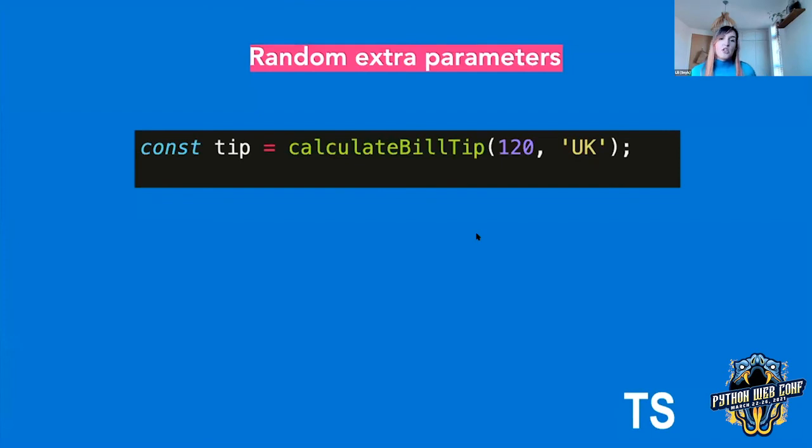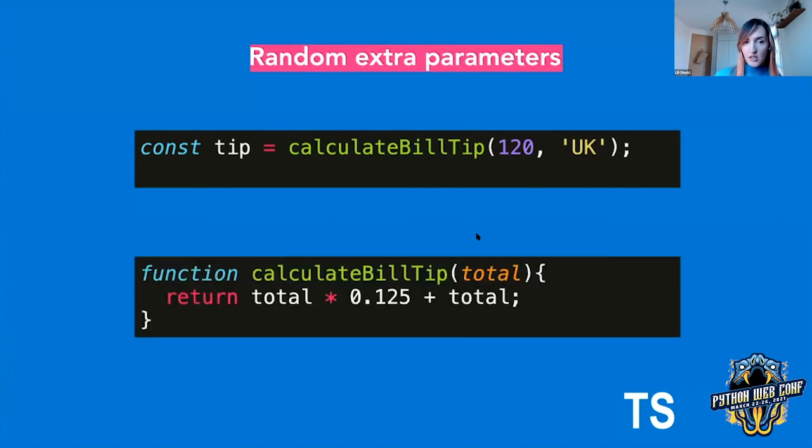I'd like to share a couple of examples of what I mean by this. Let's say we often use a function called calculateBuildTip — after eating out at a restaurant we want to calculate what the tip should be. Based on the call sites, Alice believes that the full amount and the country code is what's required to calculate the tip. However, quite a while ago, Bill refactored this function and completely removed the country code so it's now just a constant — but didn't update all the call sites. Now Alice is getting really weird results whenever she tries to change the country code but still gets the exact same amount back, and it's very confusing.